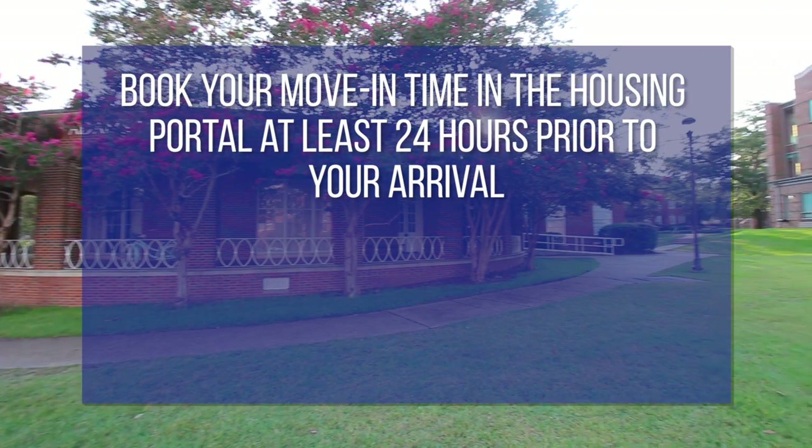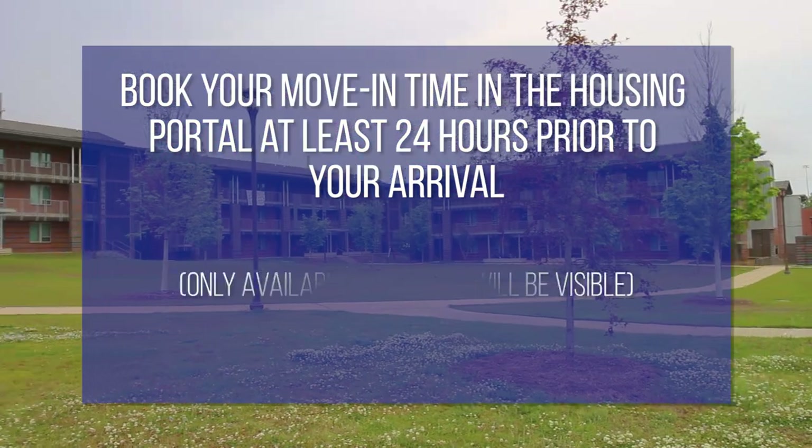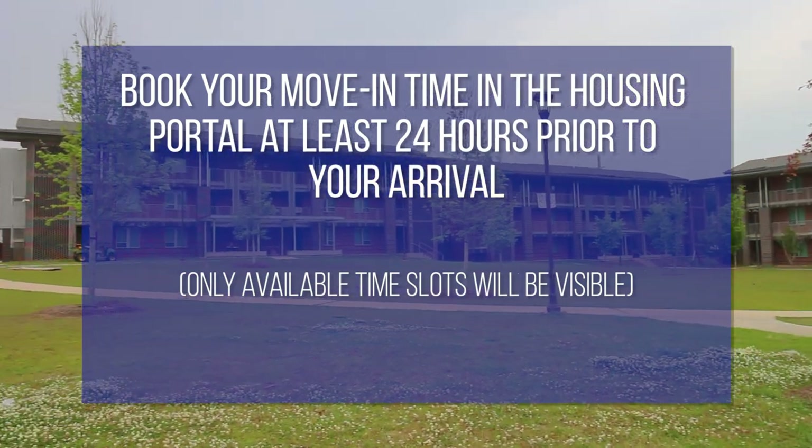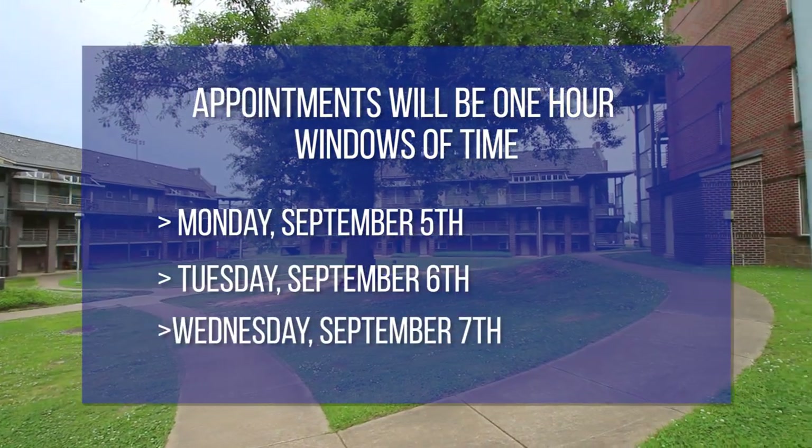You will book your move-in appointment time in the housing portal at least 24 hours prior to your arrival. Only available time slots will be visible. Appointments will be one-hour windows between the dates and times listed for move-in.